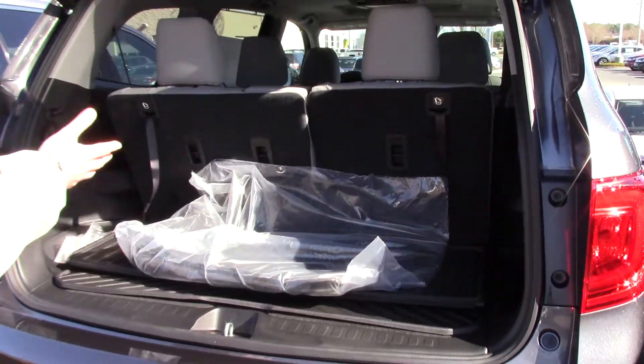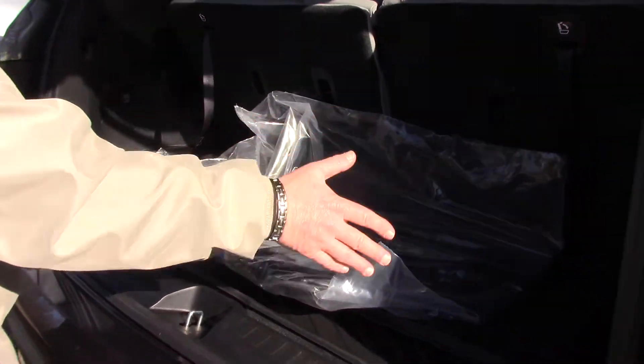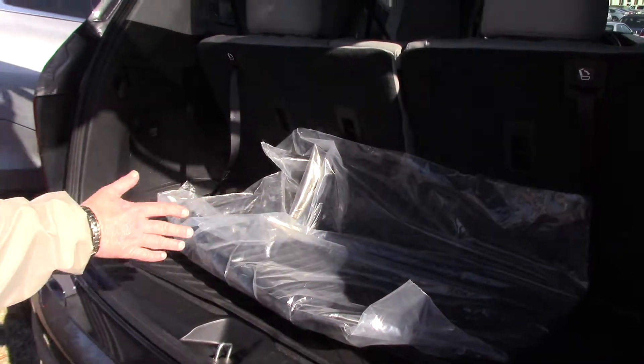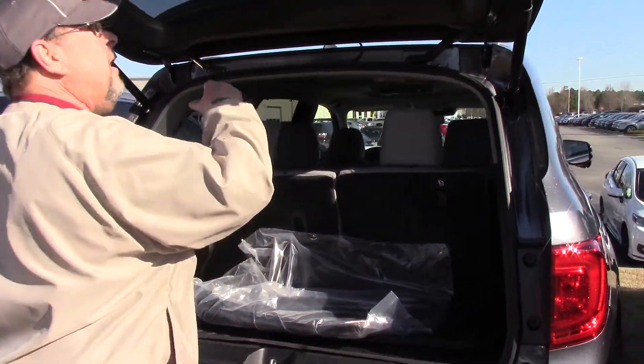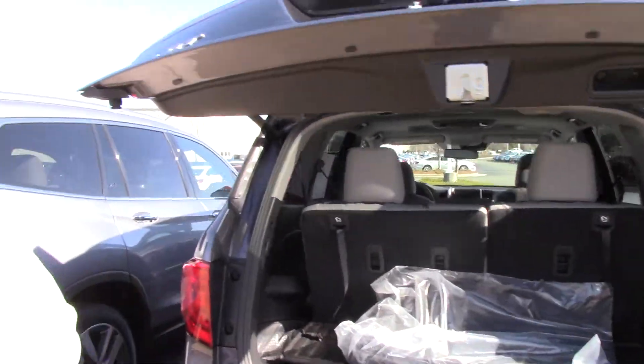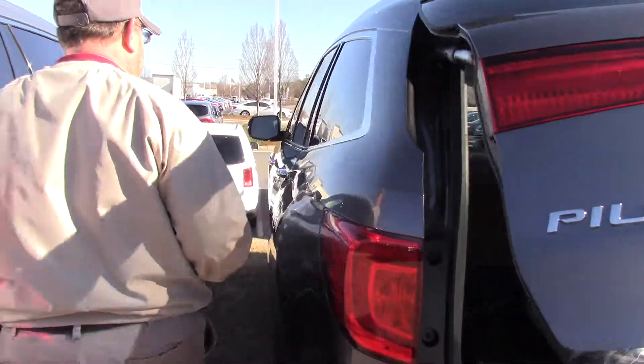It has a third row seat. It's got the all-weather mats in the trunk tray, if that's something you want to add on. And this one also has the DVD player and the navigation, which is a nice feature.